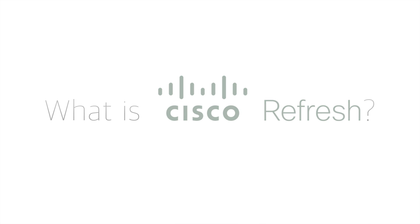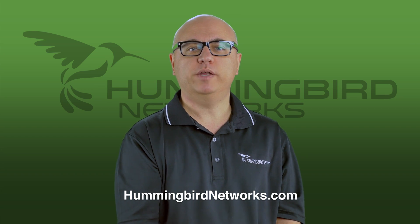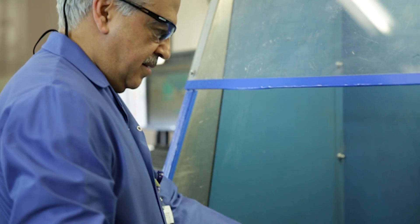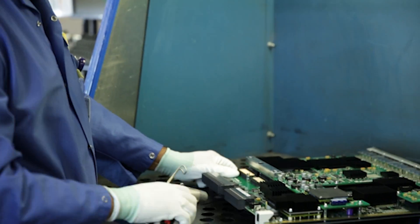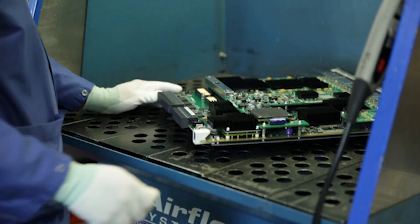What is Cisco Refresh? Cisco Refresh is a revolutionary program that will make you rethink using remanufactured equipment in your network. With the Cisco Refresh program you will get certified refurbished Cisco equipment backed by the same warranty as new, but at a fraction of the cost.